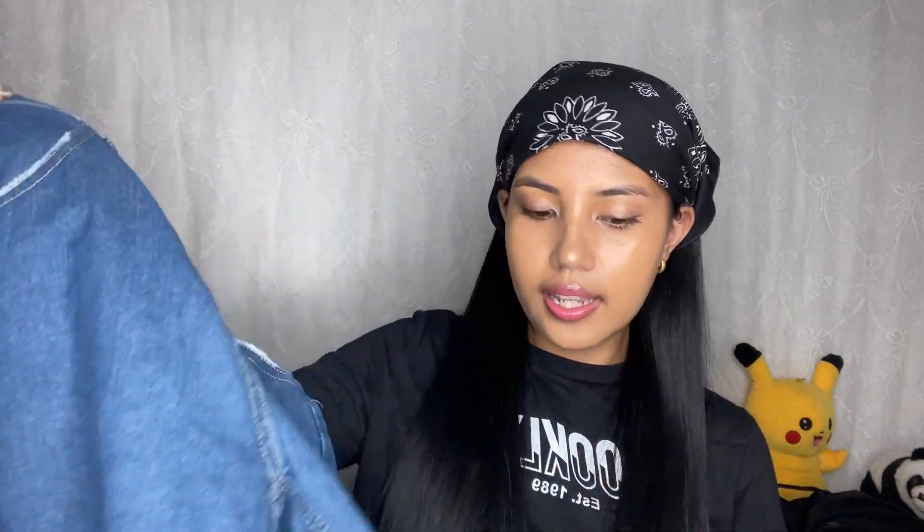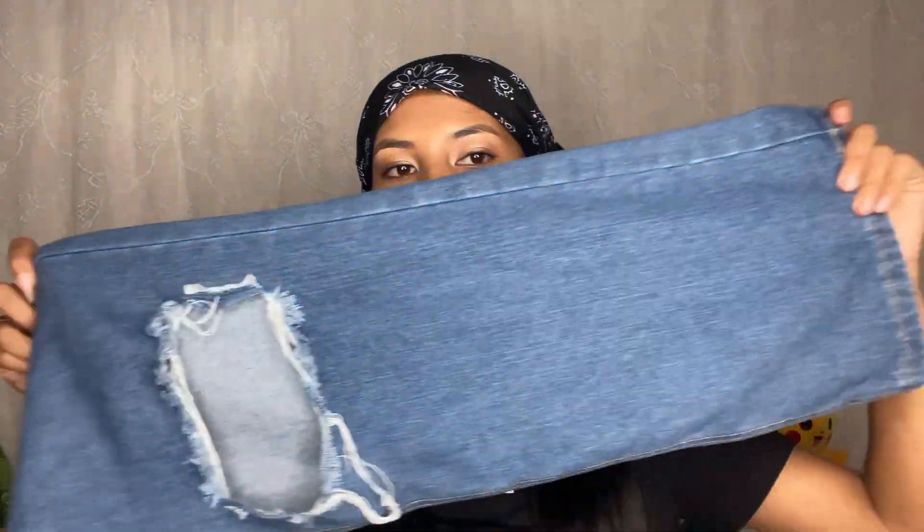Okay, the next one is ripped straight leg jeans — it has this rip detail here and it's just a straight leg. It's a little long but when I wear it with the Air Jordans it's okay — not too long because I have very long legs. The price is 1790.